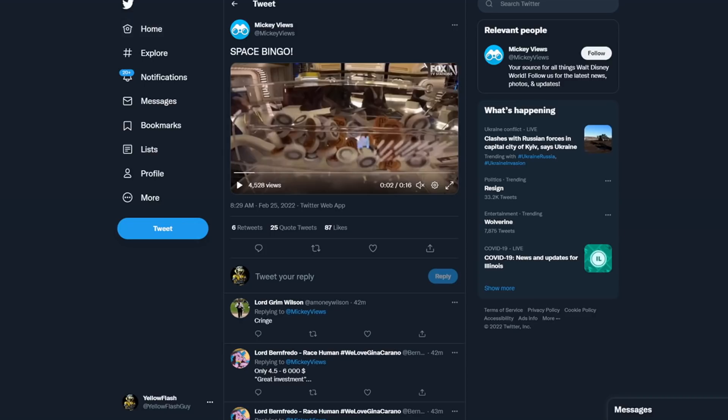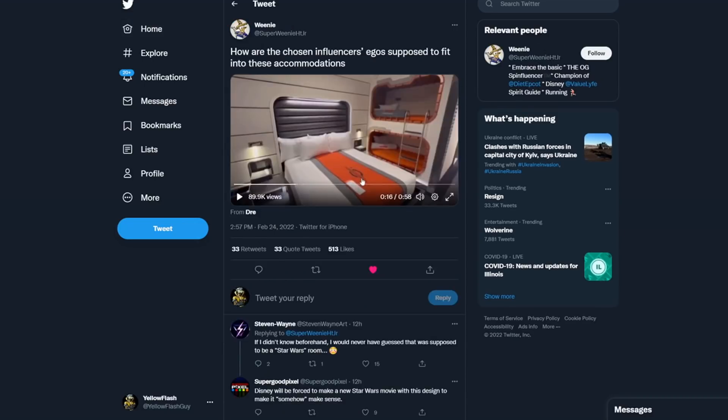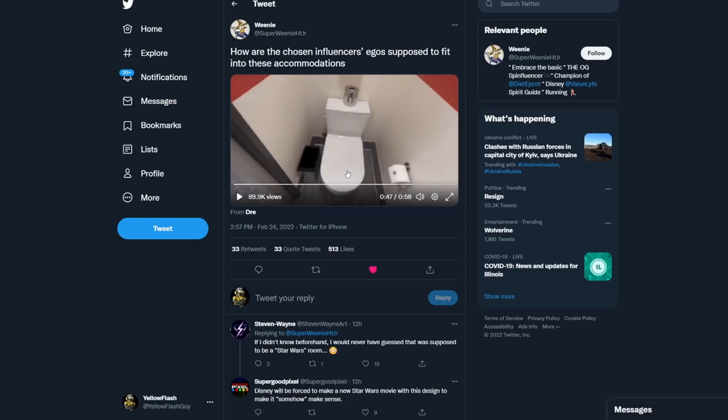Seriously, the worst thing to me was the room — the room is awful. Look at that, you're gonna hit your knees on the wall while sitting down all the time. I like this guy's line: 'How are all the chosen influencers' egos supposed to fit into these accommodations?' That's pretty funny. This is a good place to end the video right here on a toilet, because this is where Star Wars is right now — slowly going down that hole. It's been getting worse and worse.